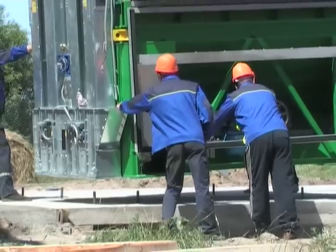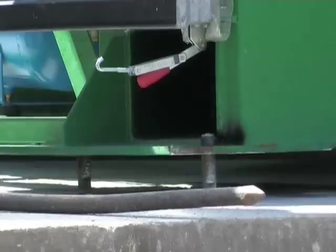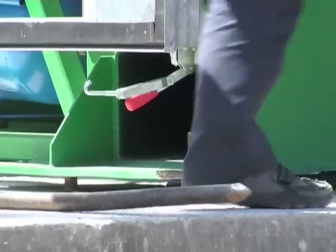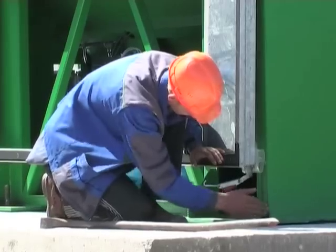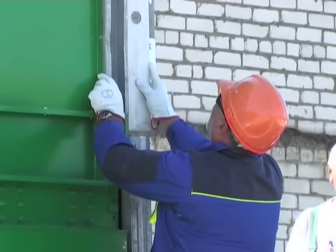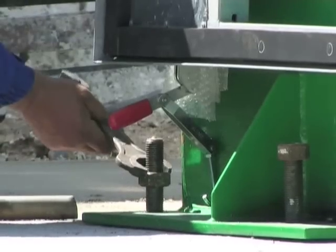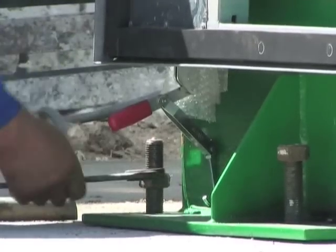Raised in a vertical position, MobileDry is fixed to the anchor bolts in the foundations. Once the vertical position has been verified, MobileDry is permanently blocked with the closure of the screw nuts.